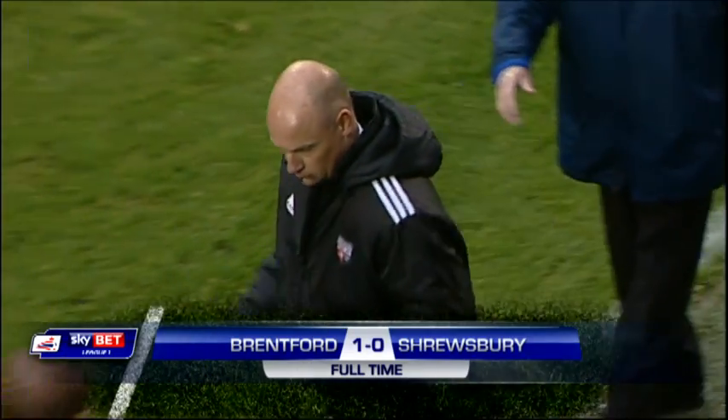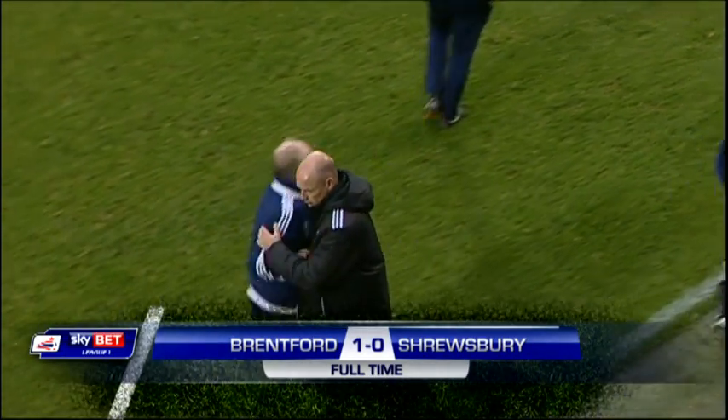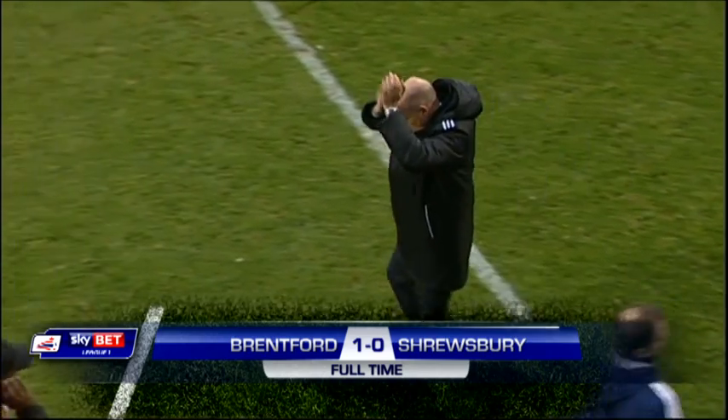It's three points for Uwe Rosler's side. A single goal enough to do it. Brentford one — that's the full-time score.